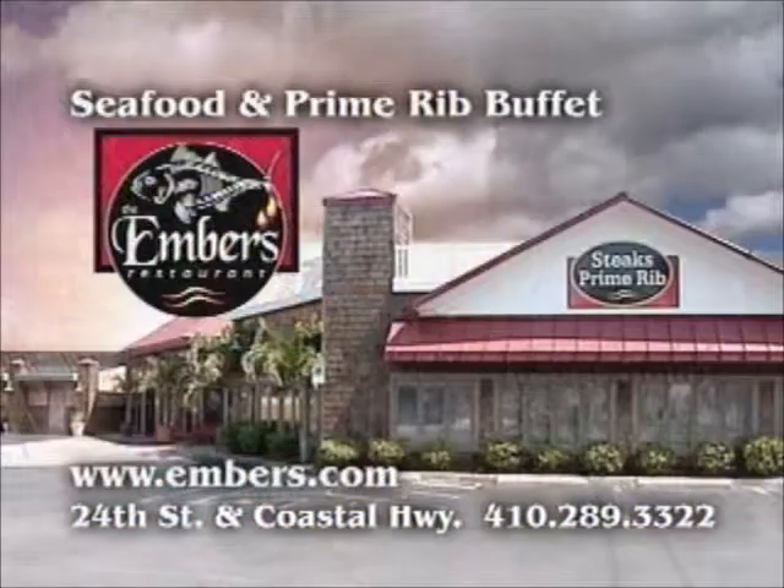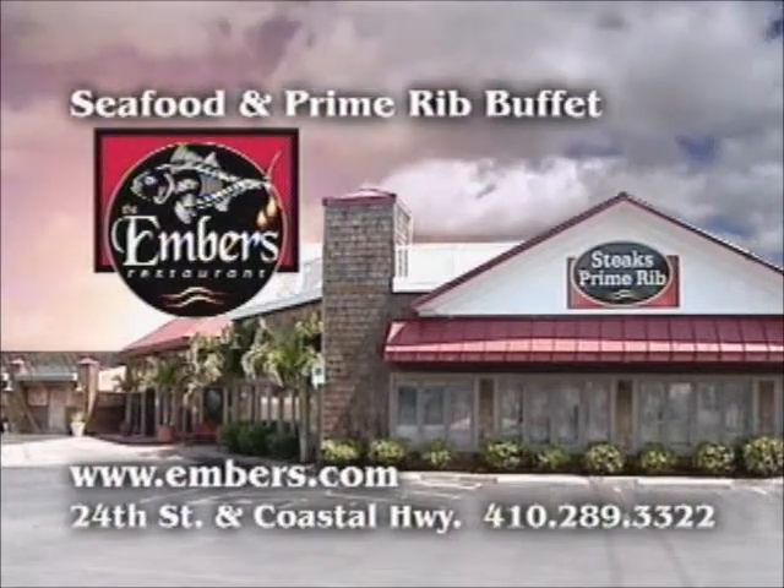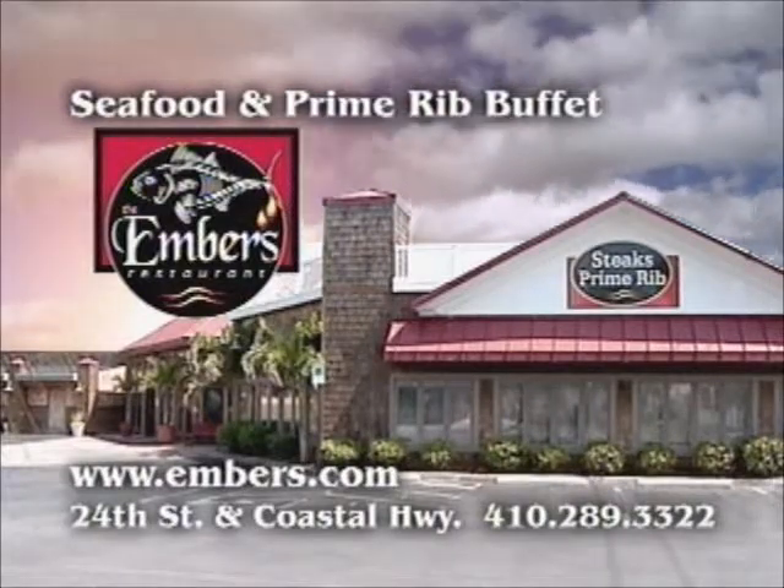It's all at the Ember Seafood and Prime Rib Buffet on 24th Street and Coastal Highway. The Ember Seafood and Prime Rib Buffet.